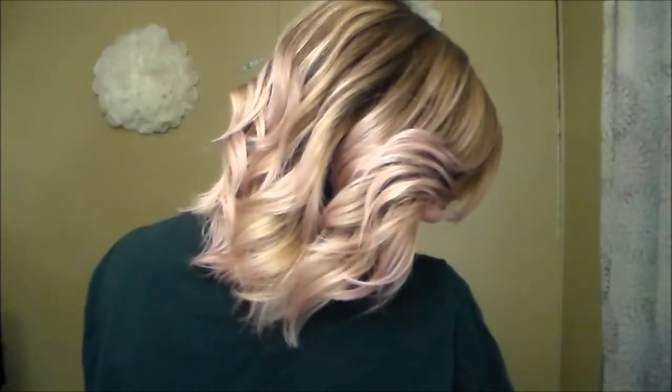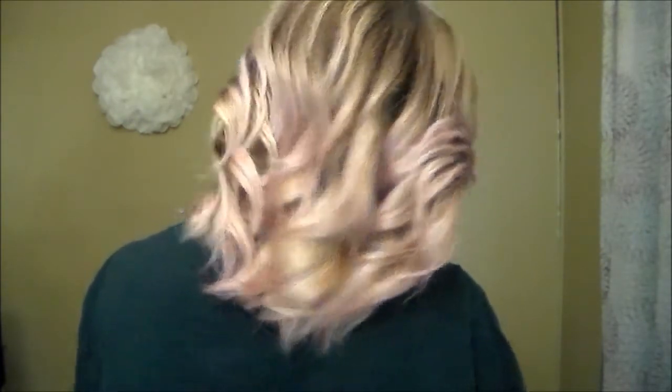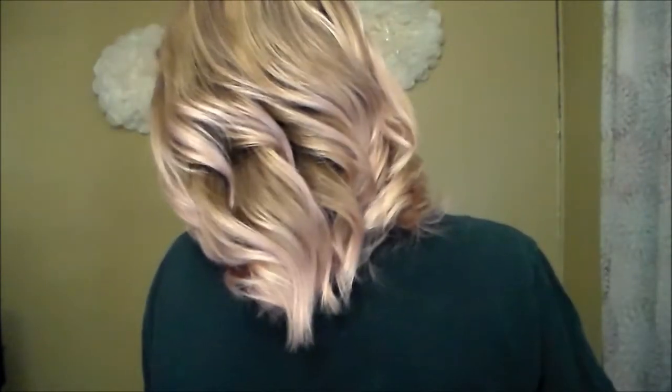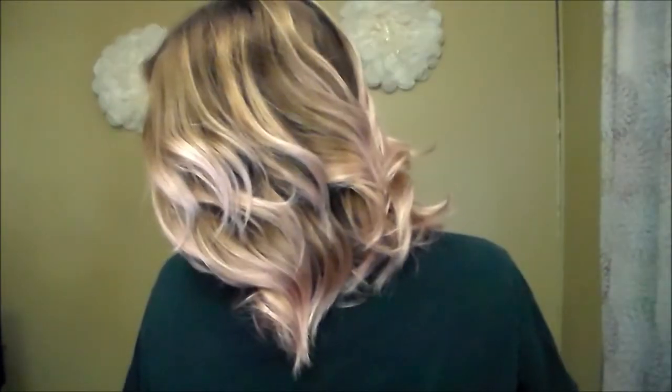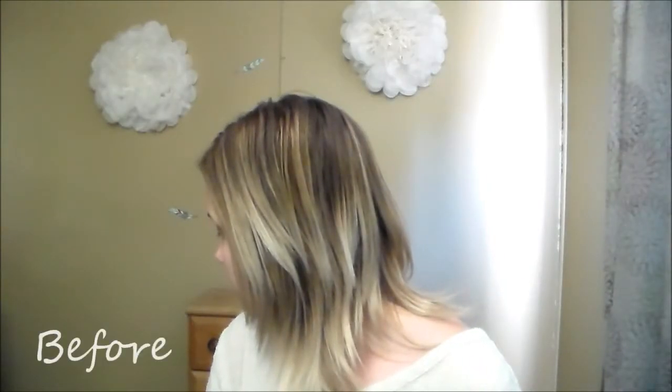Hey everybody, today's video is going to be another color depositing shampoo demo. I've done quite a few videos like this on my channel before, but today's video is all about Celeb Luxury. They are one of my new favorites. They have a Viral line which is for pastels and vivids, and they also have a Gem Lights line which is more for natural and neutral tones. Let's go ahead and jump right into the demo.